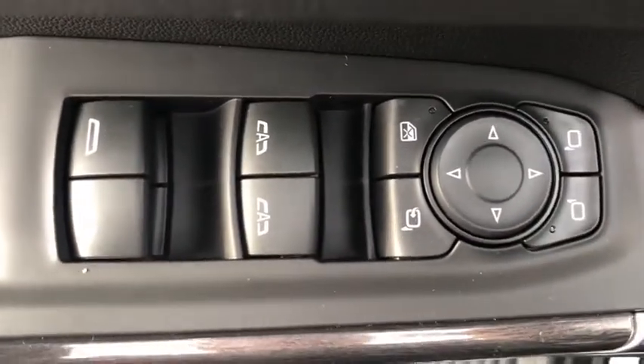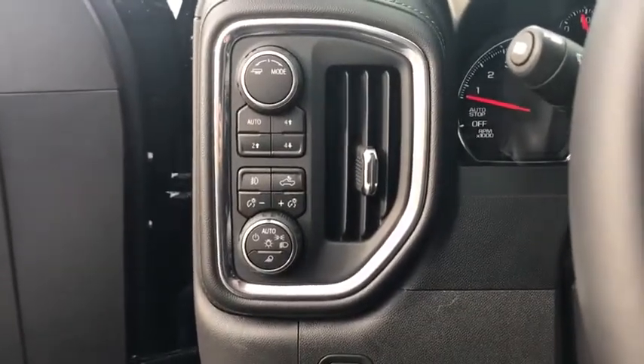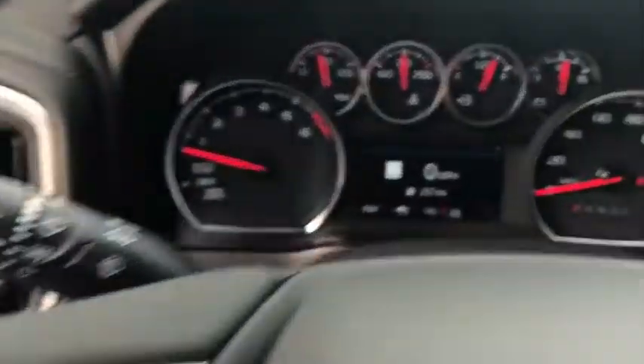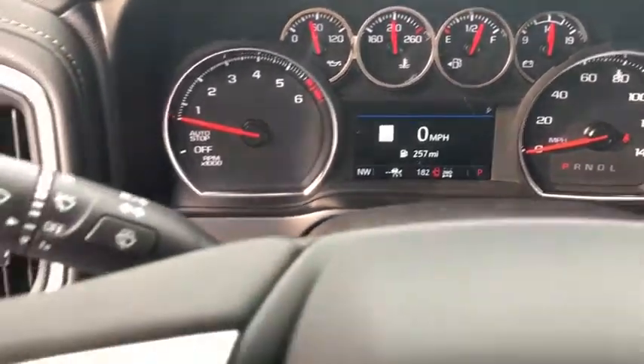Bluetooth, leather-wrapped steering wheel, power steering, adjustable steering wheel, four-wheel drive, four-wheel disc brakes, aluminum wheels, floor mats, auto-dimming rear-view mirror, cruise control.